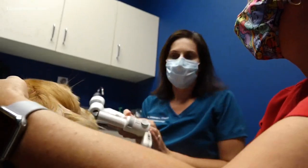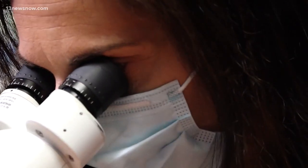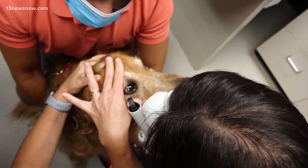The biggest thing to look for for our pets at home is any changes to the appearance of the eye. So you want to look for redness, discharge, squinting, bulging of the eyes, or cloudiness, or definitely vision changes.